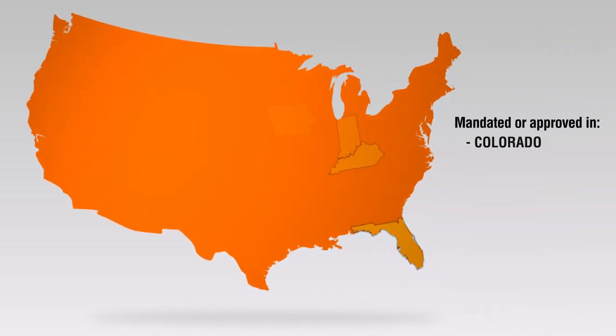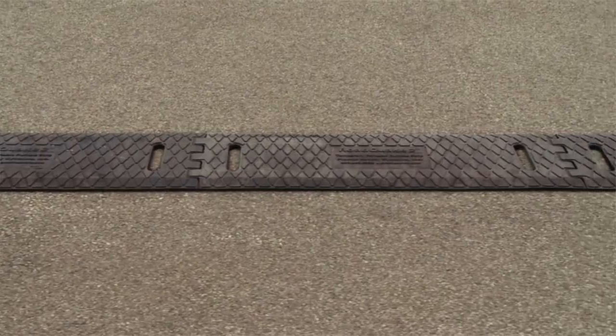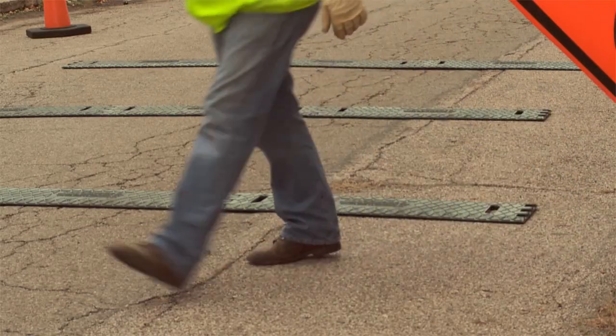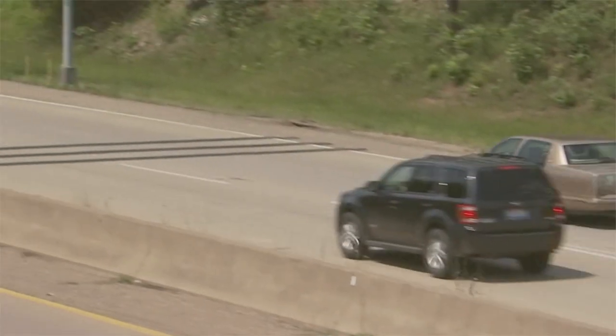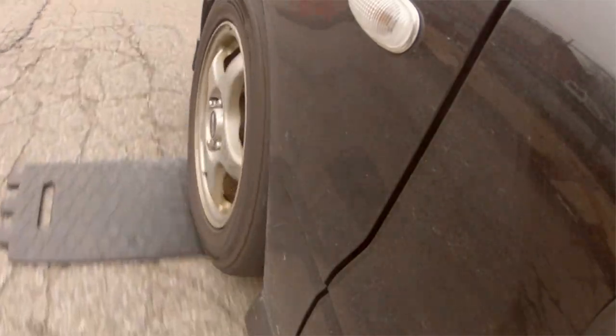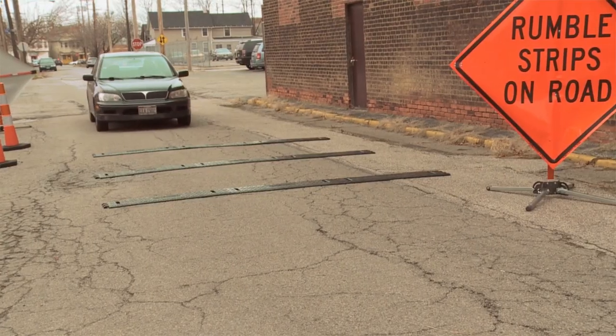RoadQuake 2 is approved in several states and mandated in others for certain applications. The RoadQuake family of temporary portable rumble strips conform to the surface of the road without the need for fasteners. Once in place, RoadQuake generates a loud sound and a significant vibration that alerts drivers to slow down and pay attention to changing road conditions.